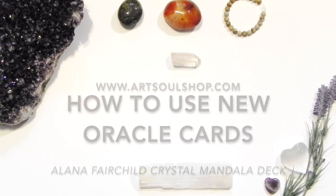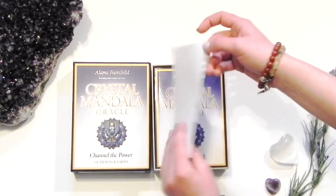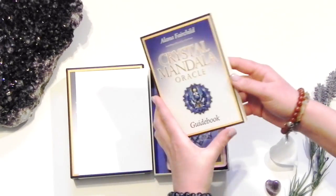Choose a deck that calls out to you most. You can find oracle and tarot card decks at your local metaphysical gift shop or online. When you receive your deck, you should get a complete guidebook with descriptions and directions on how to use your deck.